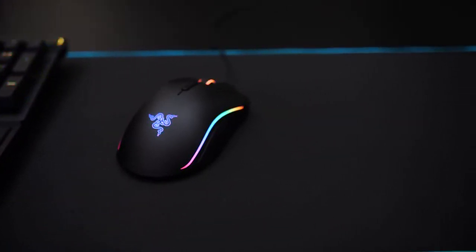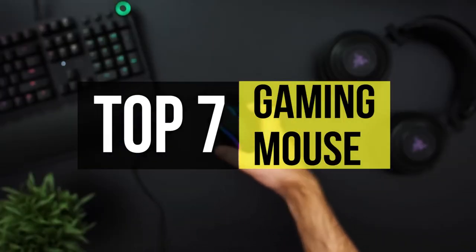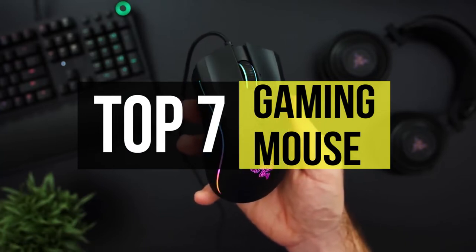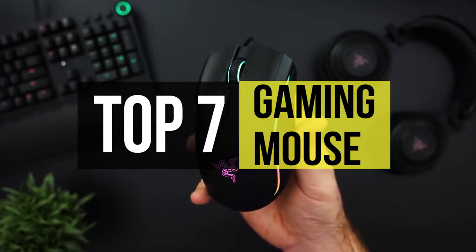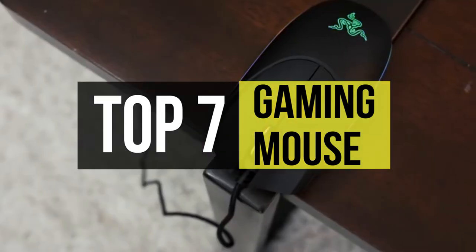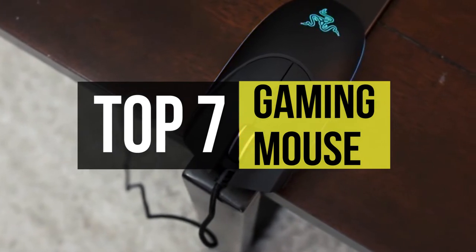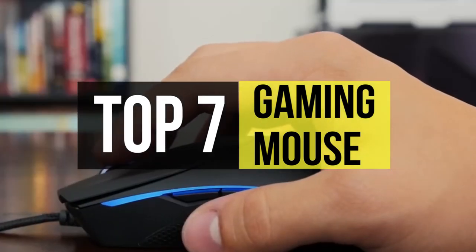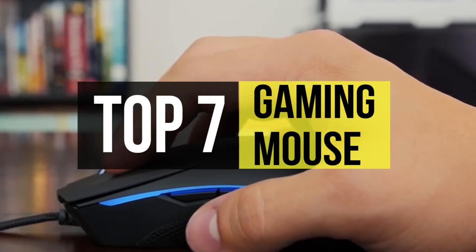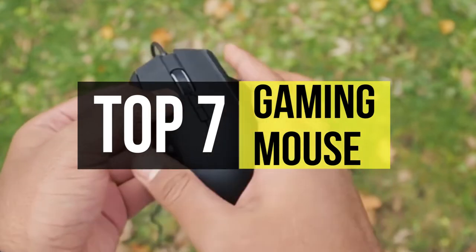Gaming mice have greatly evolved in the past few years and we're at a point where wireless mice have the same or even lower latency than some wired gaming mice. Only the best gaming mouse, wireless or otherwise, will give you that gaming advantage to win. Designed specifically for gaming, such a mouse should have the accuracy, speed, and feature set that gamers need to get that competitive edge and have a better gaming experience overall. So if you're interested in buying one, we can help you with some of the best in the business.